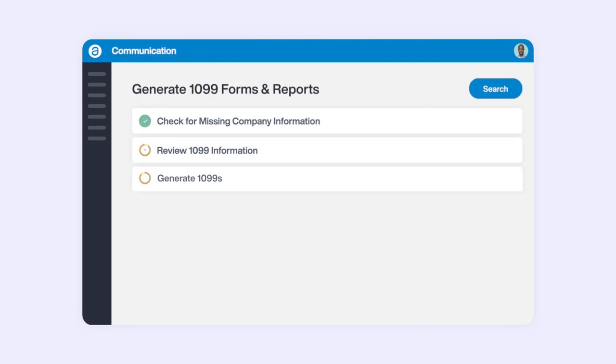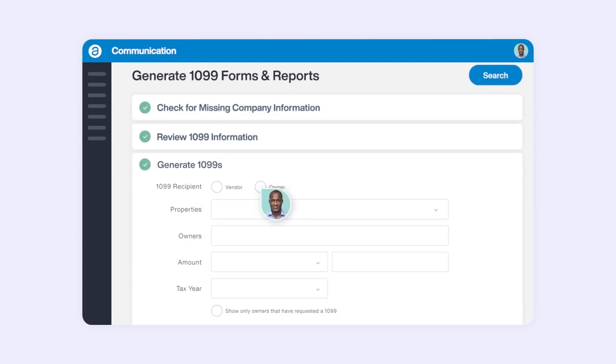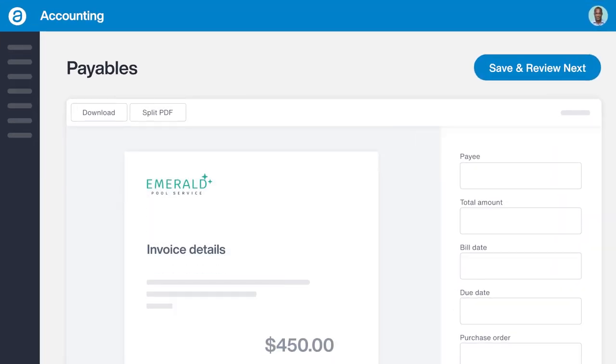And for back office tasks such as accounting, AppFolio automates and streamlines manual, repetitive processes, saving time and improving data accuracy. Using AI technology, AppFolio can automatically receive and read PDF invoices from vendors.